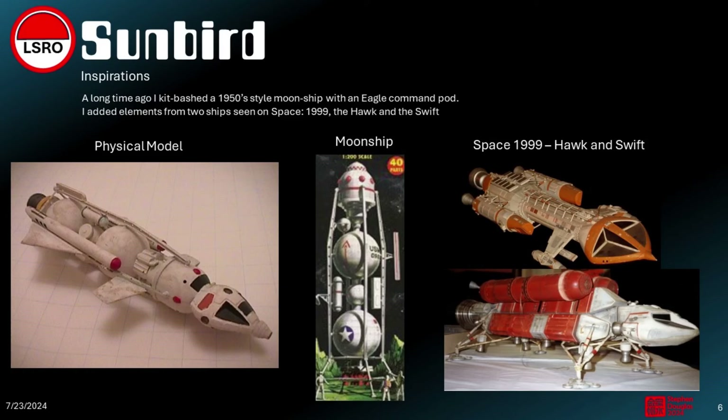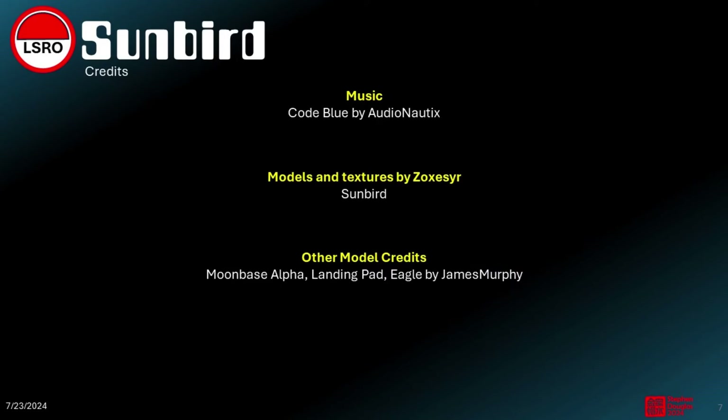My inspirations for this ship came from a 1950s-style moon ship and the overall design of the Hawk and the Swift from Space 1999. I even built a physical model of the spaceship.